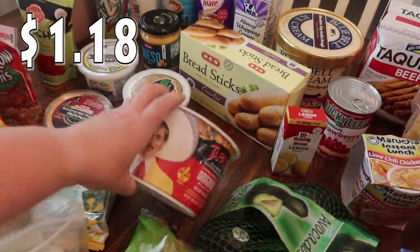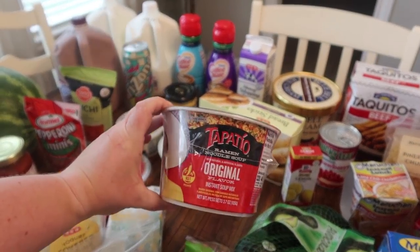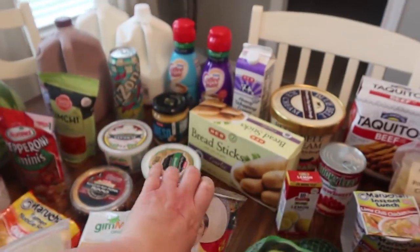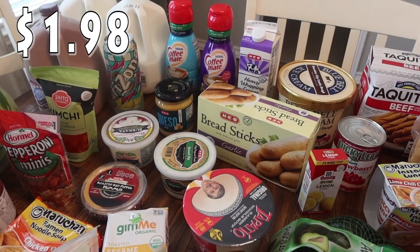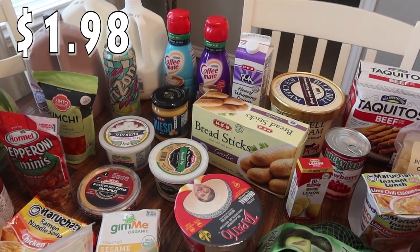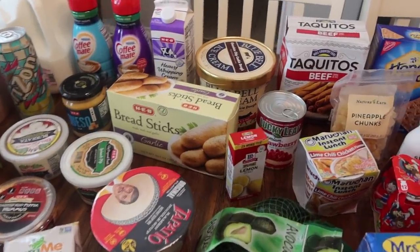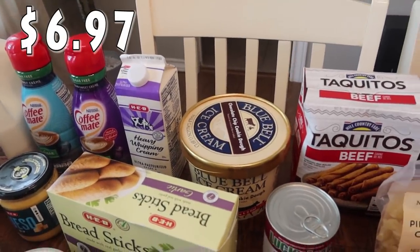Pearl picked up the Tapatio original hot soup mix — it's like a different kind of ramen. I went ahead and got a box of breadsticks to have in the freezer for when we have soup or anything with extra sauce — we like to dip breadsticks. And back behind that is some Blue Bell chocolate chip cookie dough ice cream — Bryce is the one who got that. Then next to that are the taquitos — Pearl and Bryce both love taquitos.